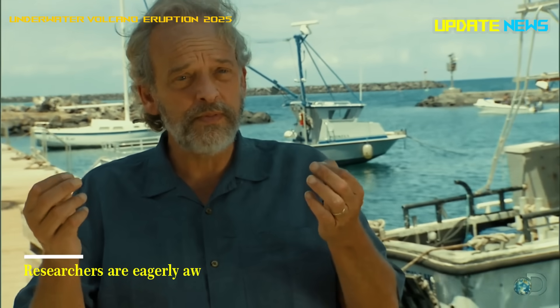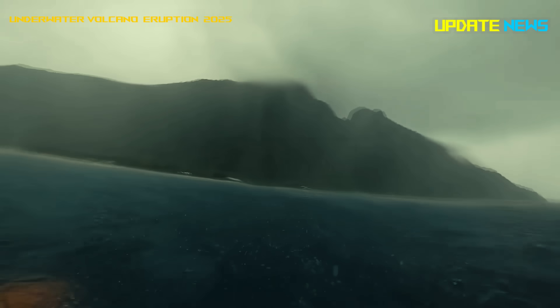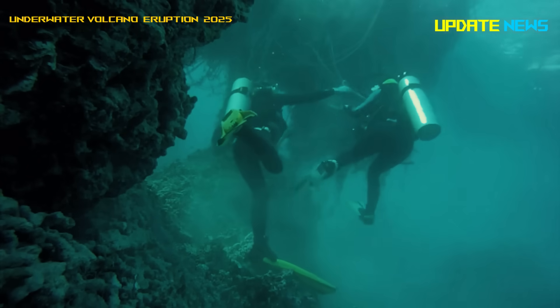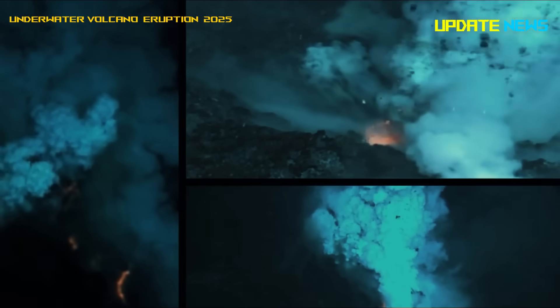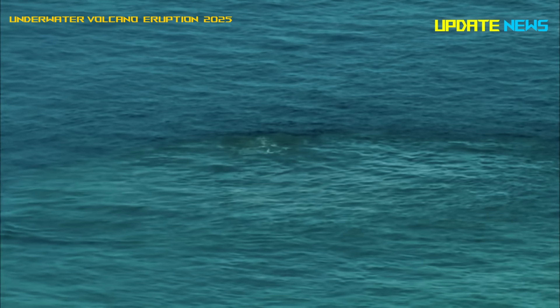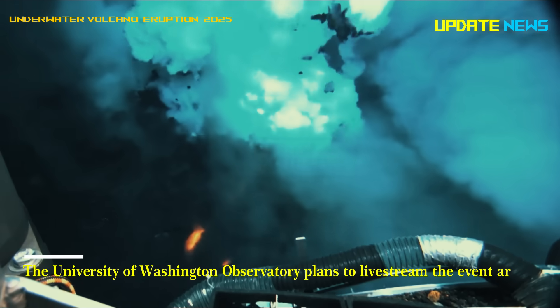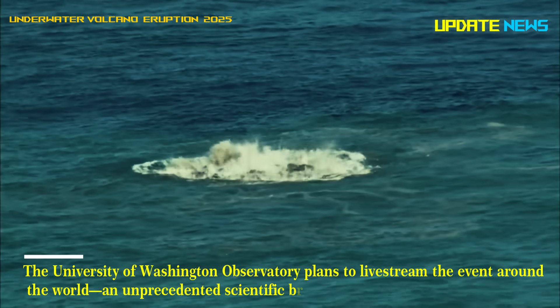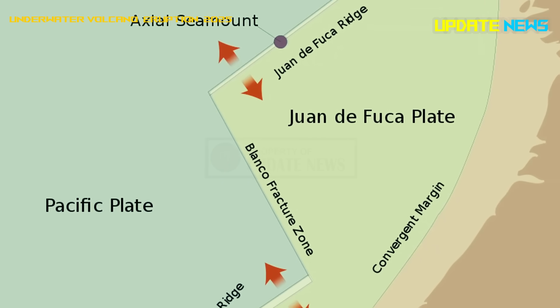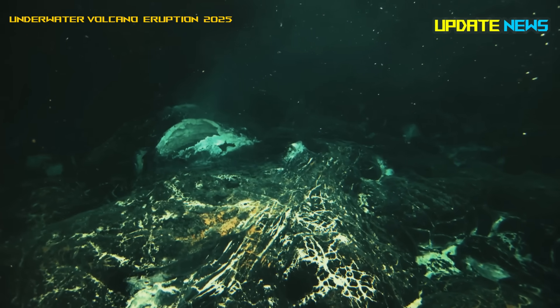Researchers are eagerly awaiting the next Axial eruption to test these theories. Each volcanic event helps scientists better understand Earth's geological processes and the extreme habitats that surround these undersea mountains. The University of Washington Observatory plans to live stream the event around the world — an unprecedented scientific broadcast. Three quarters of Earth's volcanic activity occurs at mid-ocean ridges, but we've never seen an eruption like this live.